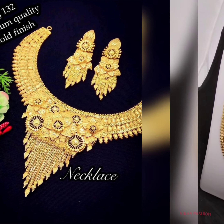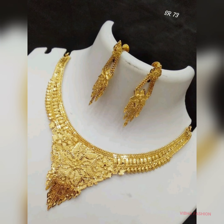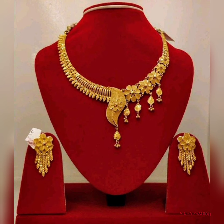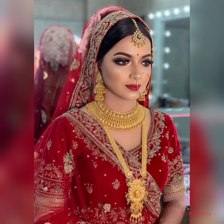And earrings — as you can see, with your necklace and earrings and bangles. Okay guys, thanks for watching.